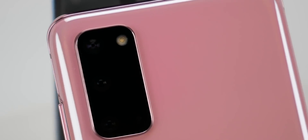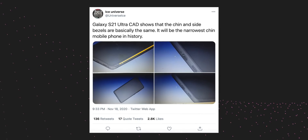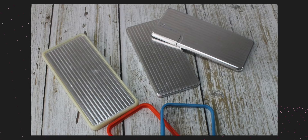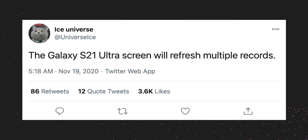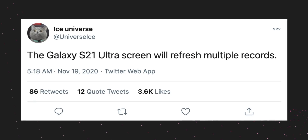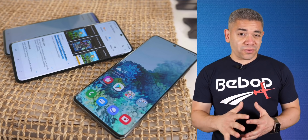Ice Universe started by posting a new CAD render of the S21 Ultra, showing the new chin and side bezels — though you won't be able to tell much difference compared to the S20 Ultra. He does say this will be the narrowest chin on a mobile phone in history, something Samsung has been perfecting over the years. The CAD render also shows the USB-C port and display footprint. He also posted case molds showing the camera module of the S21 and S21 Plus. Finally, he said the S21 Ultra screen will refresh multiple records, though it's unclear if that means something like ProMotion or just a record-breaking display. Either way, I'm already very excited for the S21 Ultra.